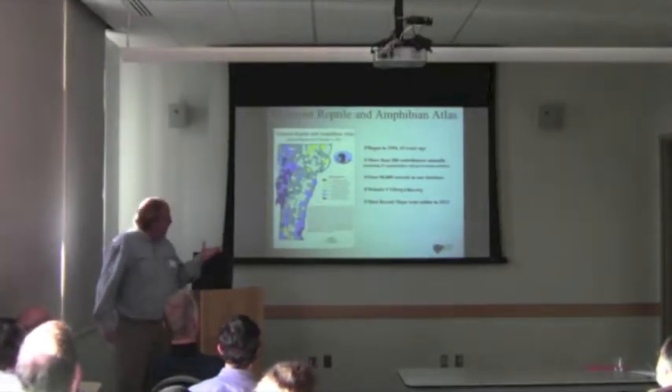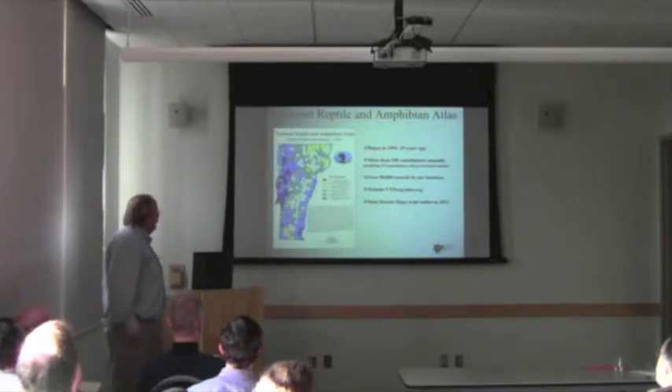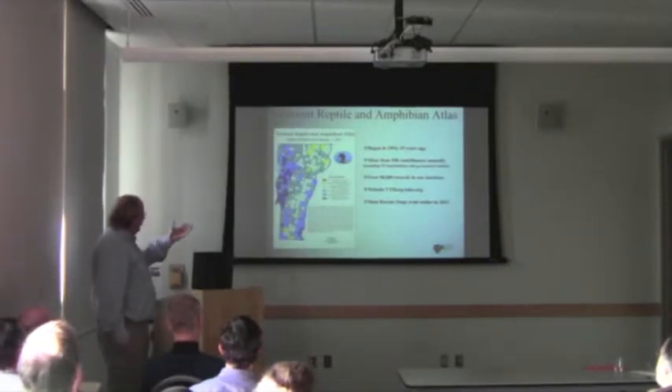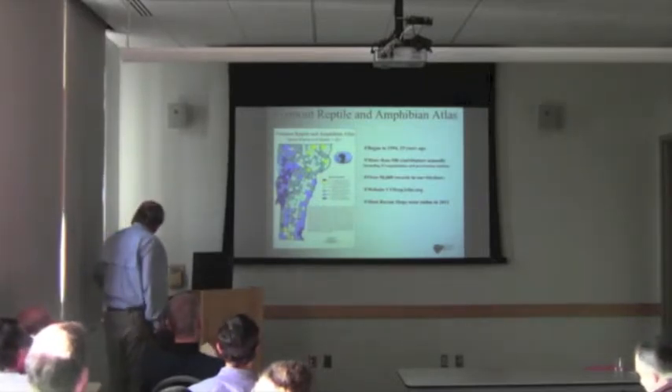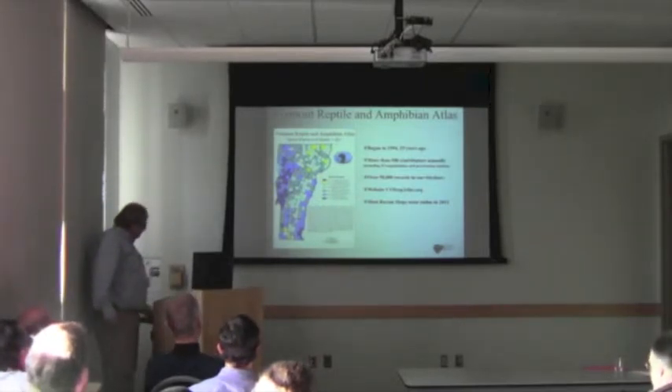We've been doing this for a long time now, since 1994 — with around 500 different contributors each year and over 90,000 records in the database. So we're getting better and better maps.